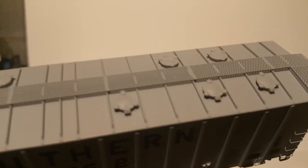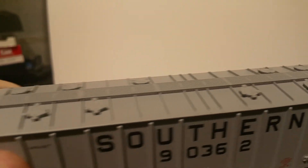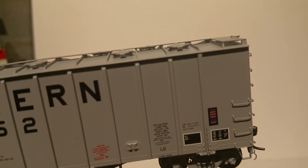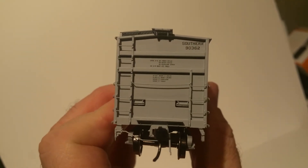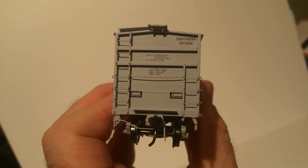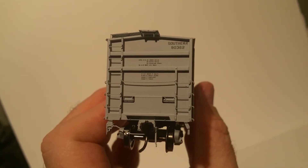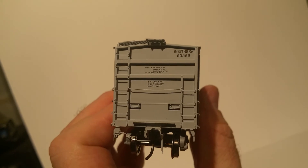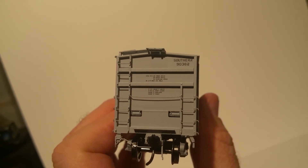That's metal roof walks, the hatches — just amazing details. You get your uncoupling levers, air hoses, all-metal grab irons, and ladders.